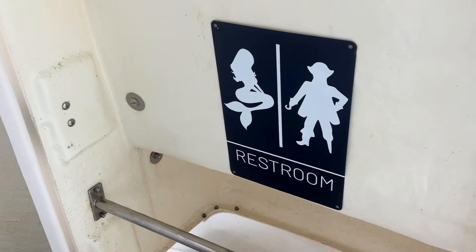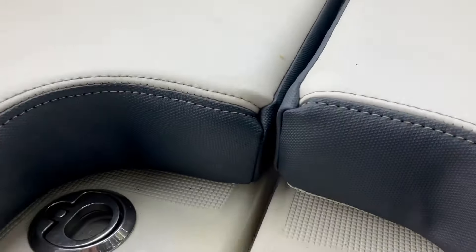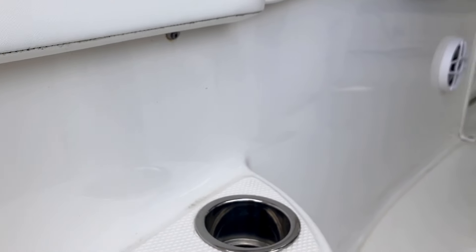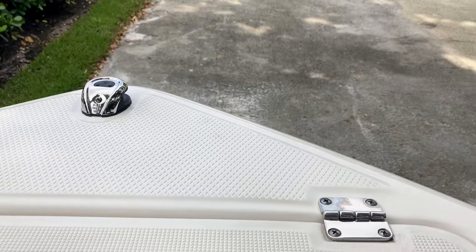For fuel, you've got a 90-gallon tank so you can stay on the water all day without needing to head back to refuel. There's also a nine-gallon fresh water tank and a 3.8-gallon holding tank. And here's a bonus — the head has never been used, so it's in pristine condition for the next owner.